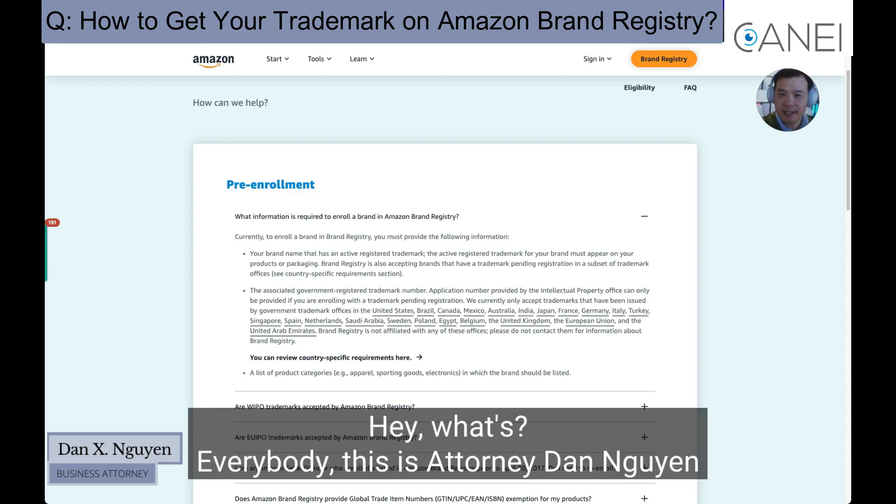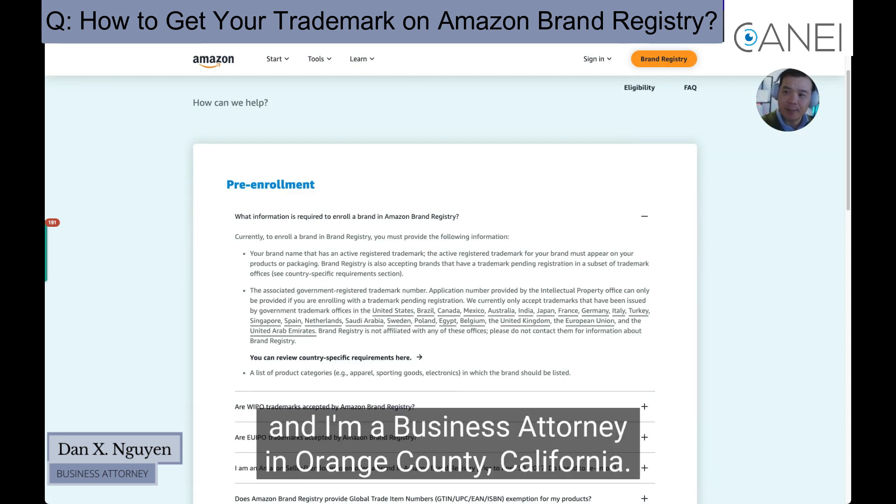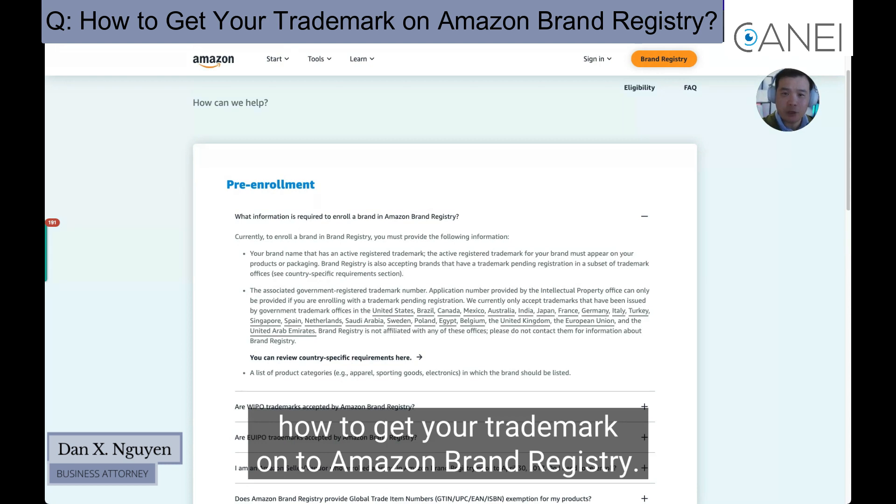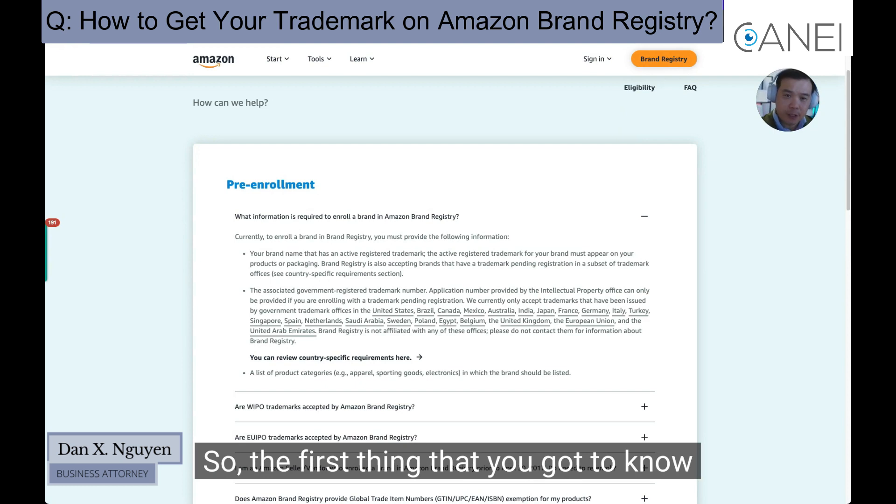Hey, what's up everybody? This is attorney Dan Win, and I'm a business attorney in Orange County, California. In this video I'm going to talk about how to get your trademark onto Amazon Brand Registry.